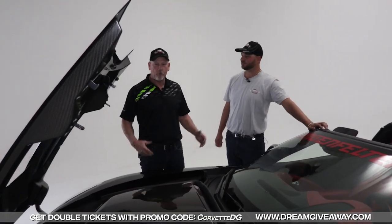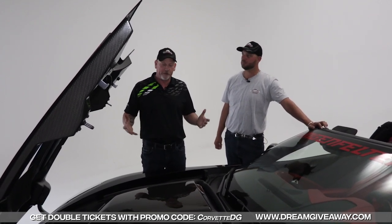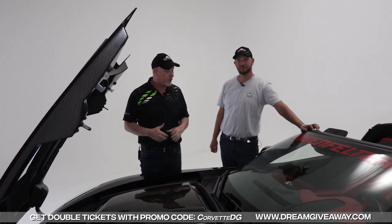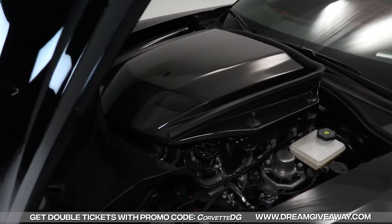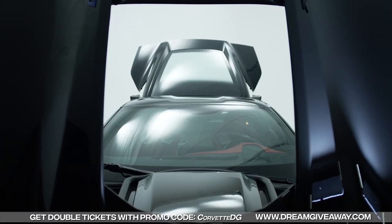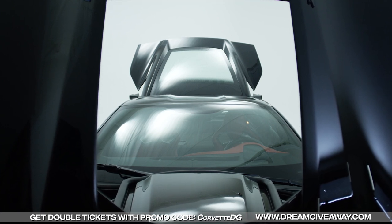Hi everybody, how's it going today? We thought we'd just break it down for you a little bit, because even when you see these things at shows or on TV, if you're lucky enough to see a ZR1 in person, of course it's got this giant carbon fiber cover sitting over the supercharger. So what we did is we unbolted it for you, and we're going to pull it off and let you see underneath here what we've got.